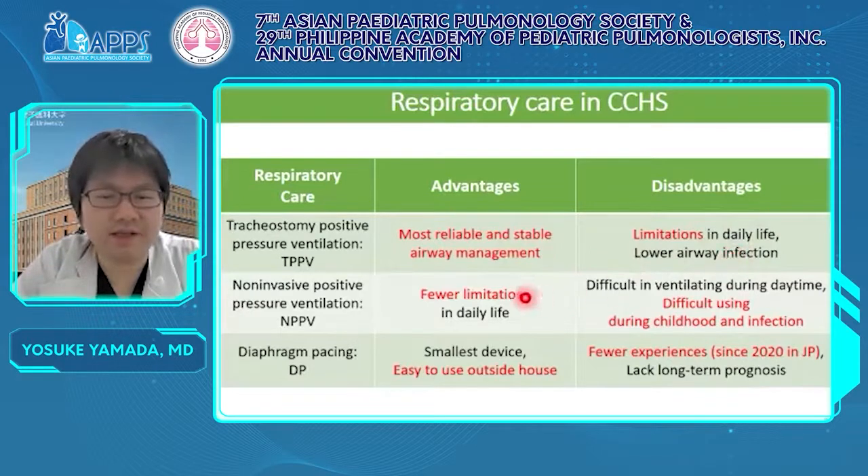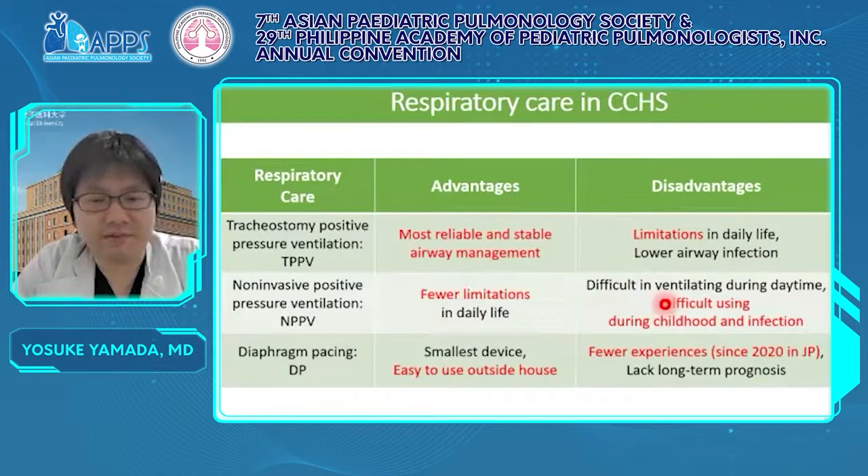On the other hand, NPPV has fewer limitations in QOL, but there are some points to note. Stability of ventilation with NPPV is lower than that of TPPV. Fitting the NPPV mask is often difficult, especially in infants. A patient with CCHS has no respiratory distress, so NPPV is only a nuisance for infants.